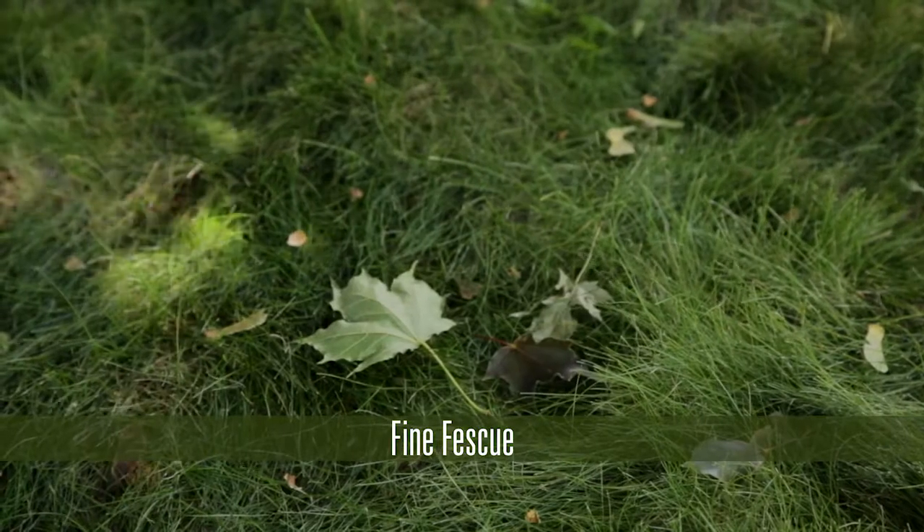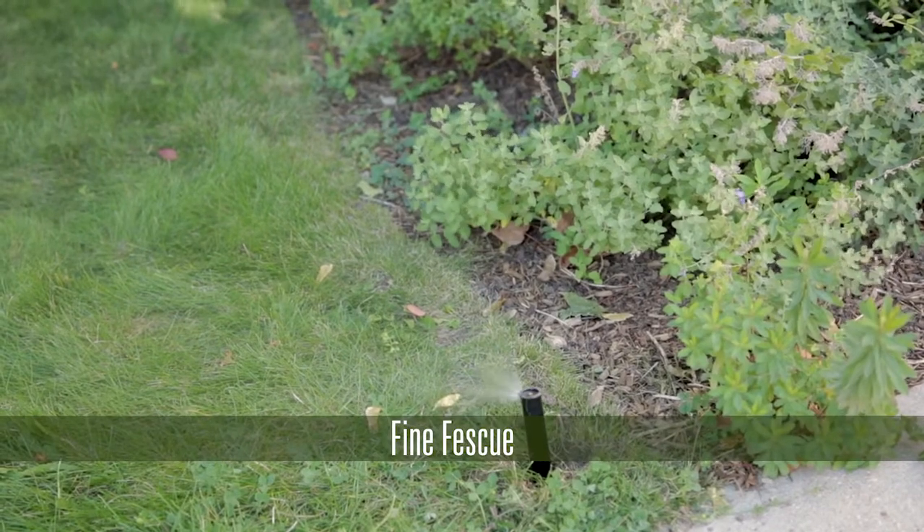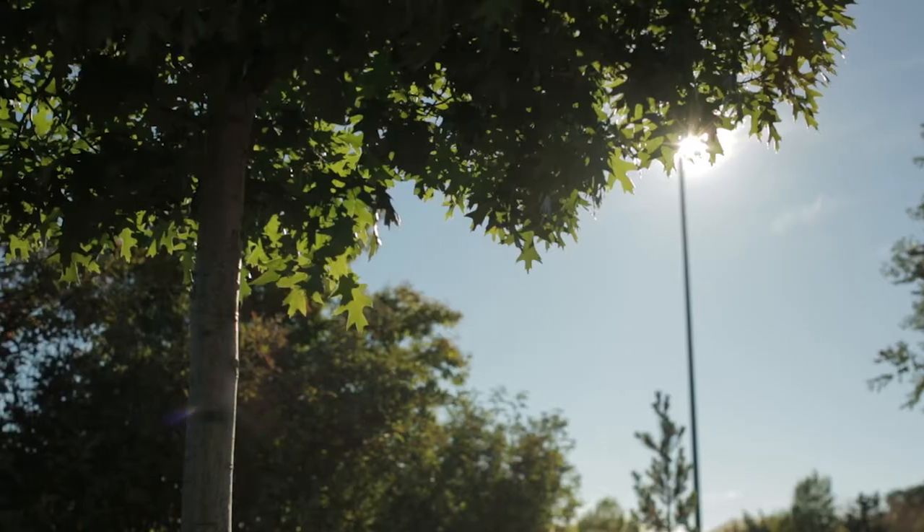If you're looking for a lawn area in a shady location, the best option by far is fine fescue. That's really the only type of grass that will tolerate significant shade, like under a beautiful shade tree.